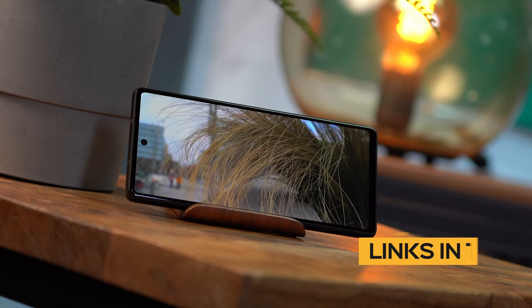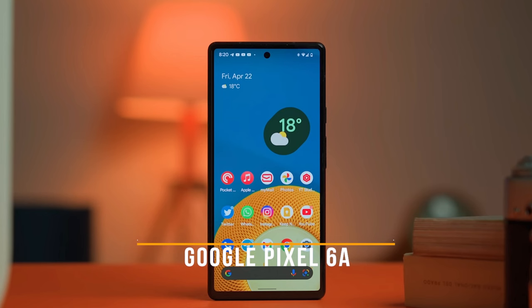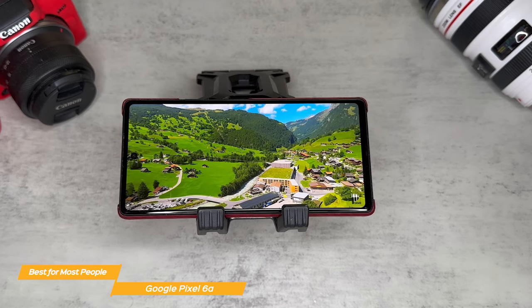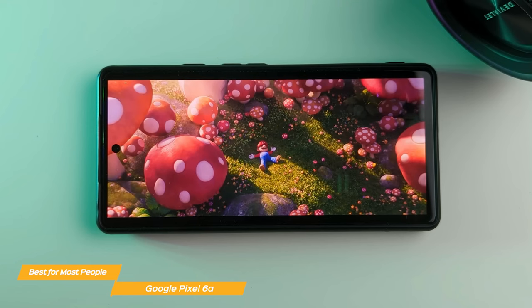First up on my list is the Google Pixel 6a, my choice for the best budget phone for most people. The Pixel 6a sports a 6.1-inch Full HD Plus OLED panel with a 60Hz refresh rate. It's a step down from the 120Hz found in the Pixel 6 Pro and 90Hz from the Pixel 6, but for a budget device, this is a pretty solid display. The colors are vibrant, the contrast is excellent, and the screen offers an enjoyable experience for browsing, gaming, or watching videos.